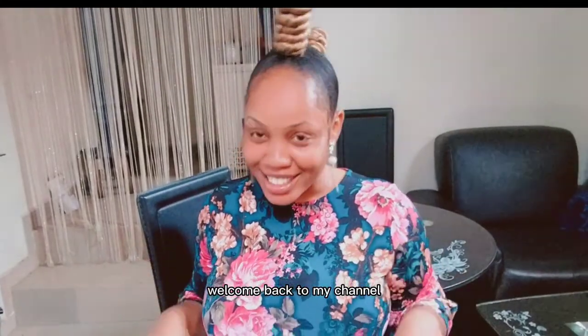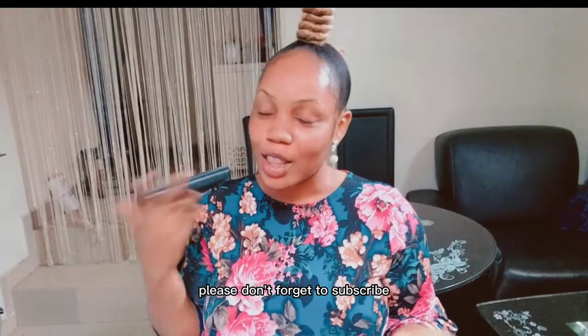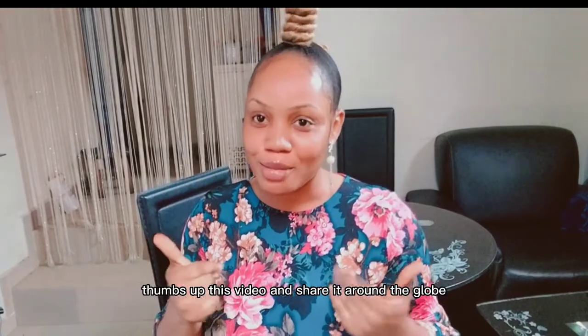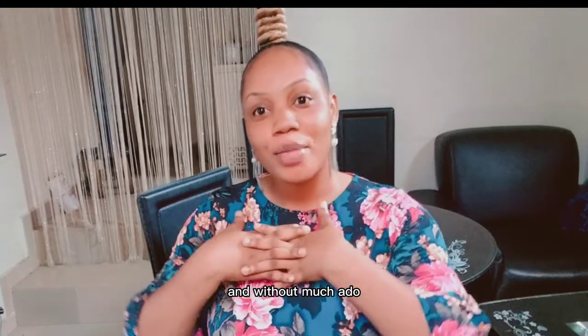Hello my beauties, welcome back to my channel. Thank you for stopping by. If it's your first time, please don't forget to subscribe, thumbs up this video, and share it around the globe. Without much ado, let's get right into the video.